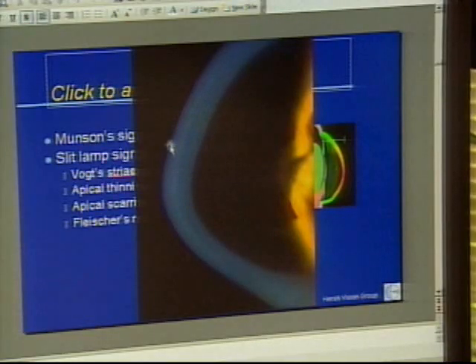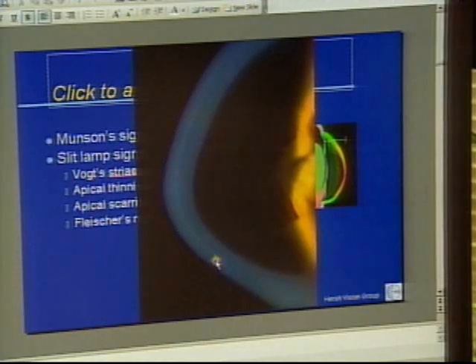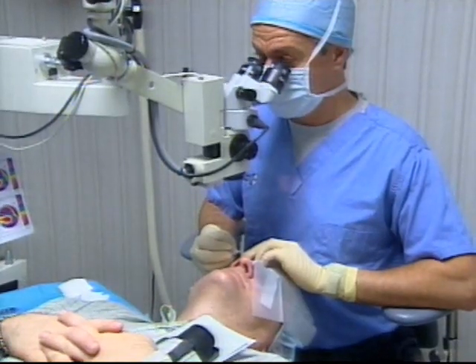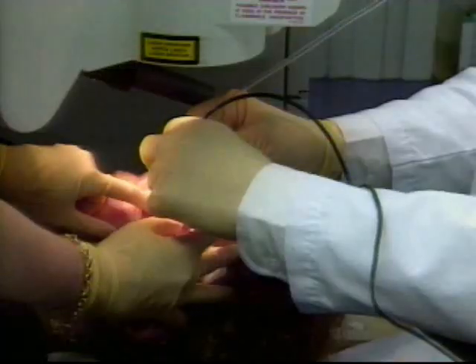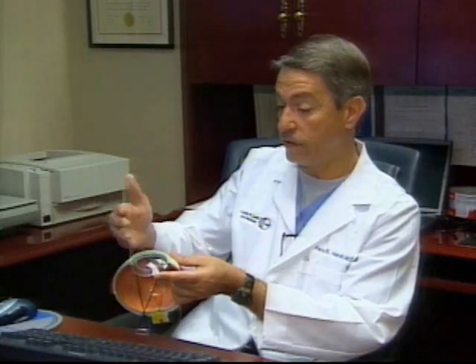Disease progression can lead to a cornea transplant. TNAC eye surgeon Peter Hirsch says keratoconus can also occur following LASIK eye surgery, because thinning the cornea may exacerbate a problem in a patient who has a potential for keratoconus, or potentially could cause a keratoconic-like picture in some people.